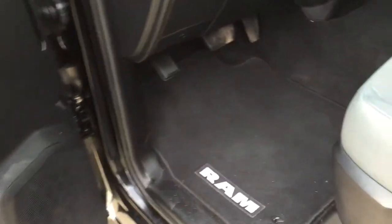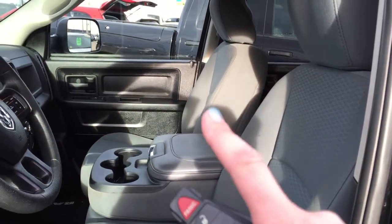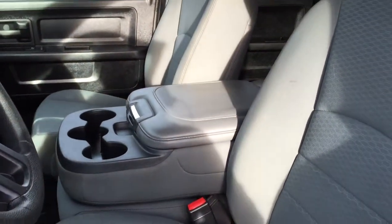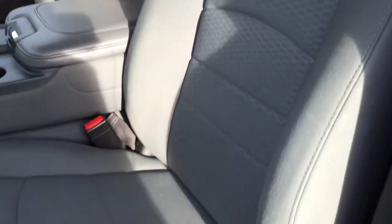On the floor we've got carpeted floor mats as well as very comfortable cloth seating for six. In the front here we have a 40-20-40 split bench seat. We've got lots of storage area in there and then of course you can fold it up for that sixth seat.